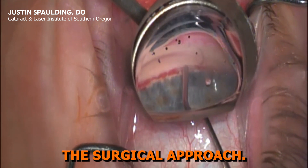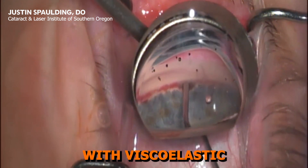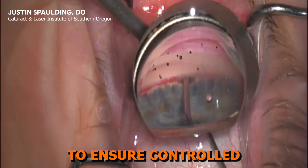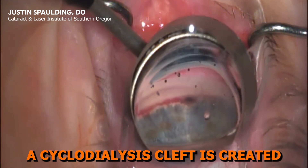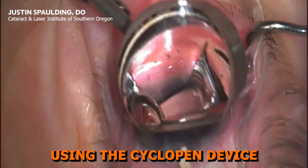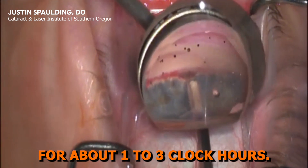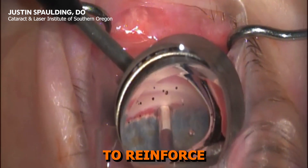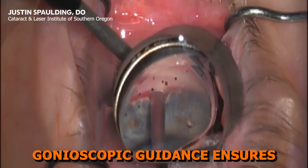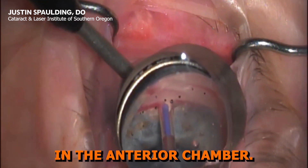Now let's go through the surgical approach. The space is expanded with viscoelastic to ensure controlled separation of tissues. A cyclodialysis cleft is created ab interno using the Cyclopen device for about 1 to 3 clock hours. The Alloflo scaffold is then deployed into the cleft to reinforce the filtration channel. Gonioscopic guidance ensures proper positioning without interference in the anterior chamber.